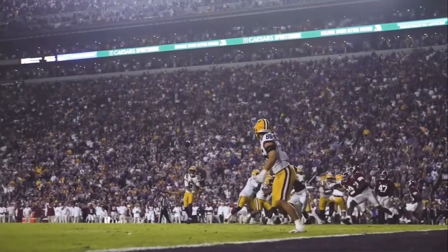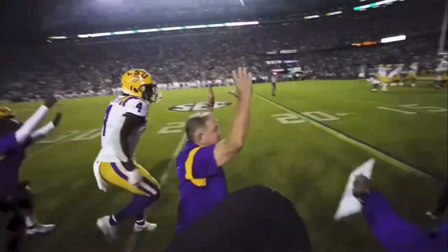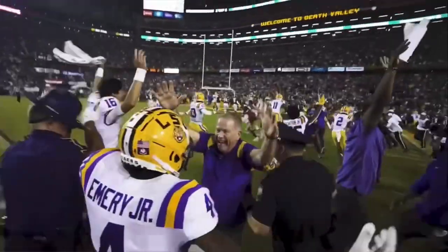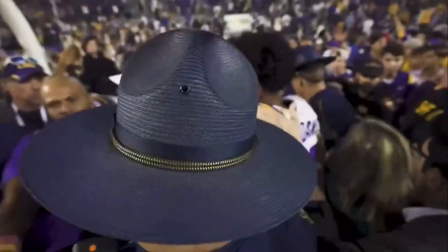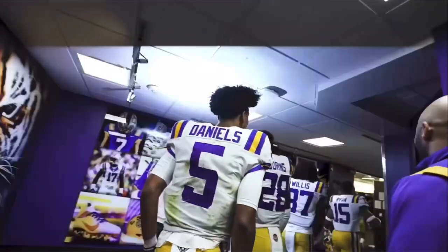Daniels to the right — caught. Right corner of the end zone. Mason Taylor. Tigers win. Tigers win. 32-31. And the fans storm the field.